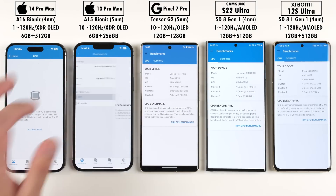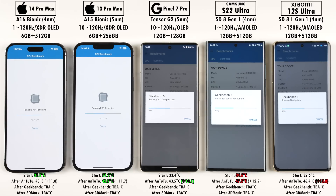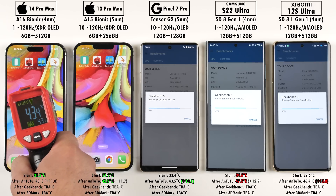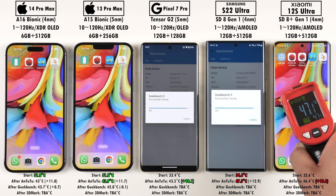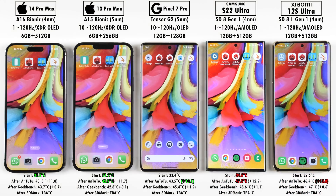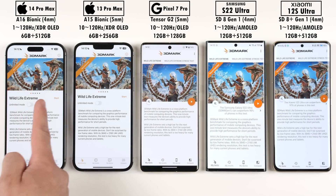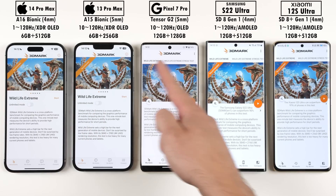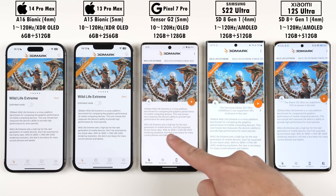Moving on to Geekbench version 5 — while you can compare Androids with iPhones in Geekbench, you can't really do so in Antutu because they use different APIs: OpenCL/GL and Vulkan on the Androids versus Metal API on the iPhones. But you can't help but compare them since that's what the biggest battle in the smartphone industry is all about, and Antutu version 9 has been a lot more optimized for iOS than previous versions.